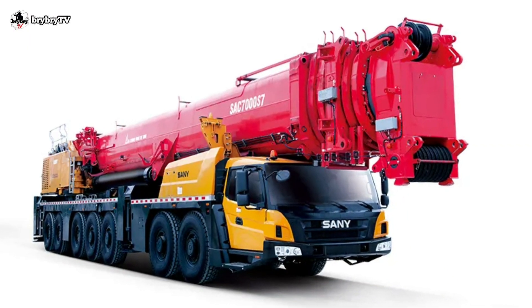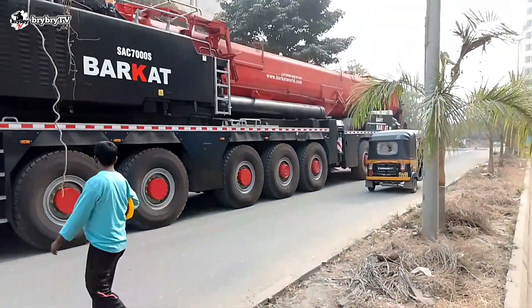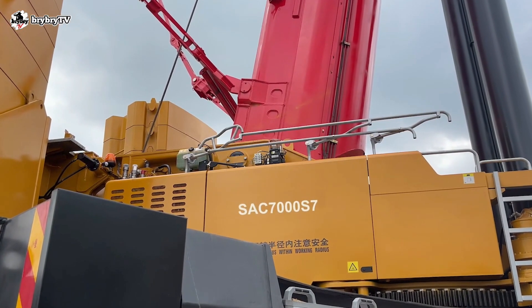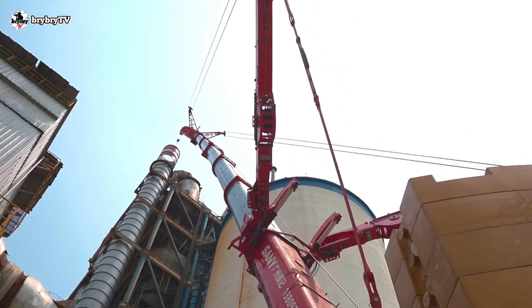The SAC 7000 S7 is mounted on a seven-axle chassis with a wheel formula of 14 by 8, with 34% maximum gradeability, which makes the SAC 7000 S7 one of the most perfect tools for construction.